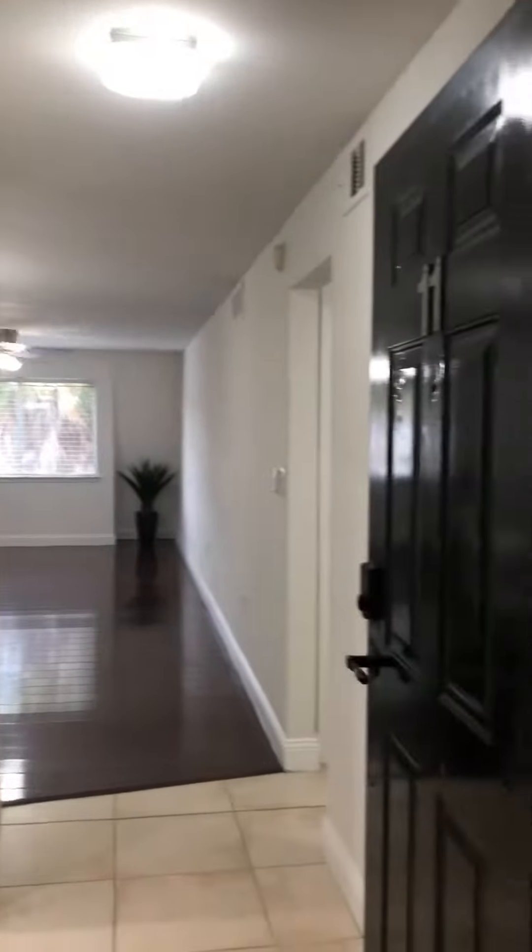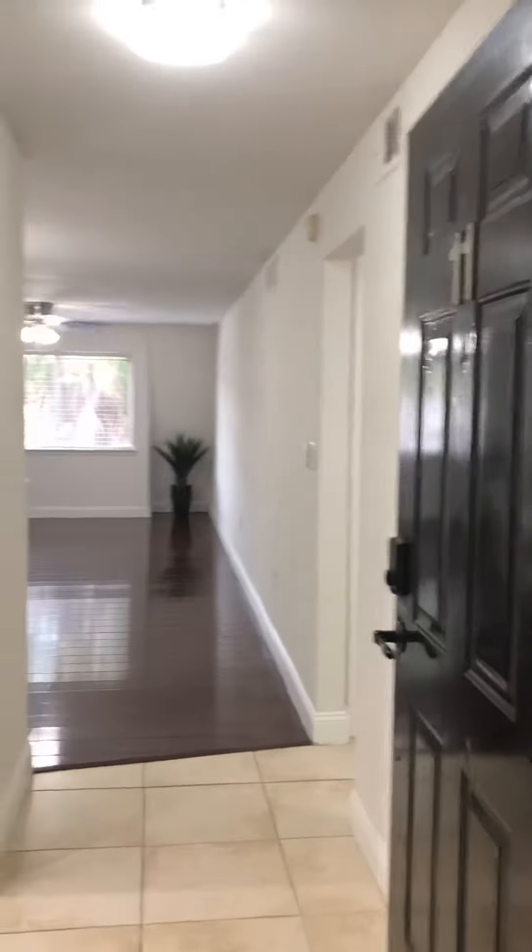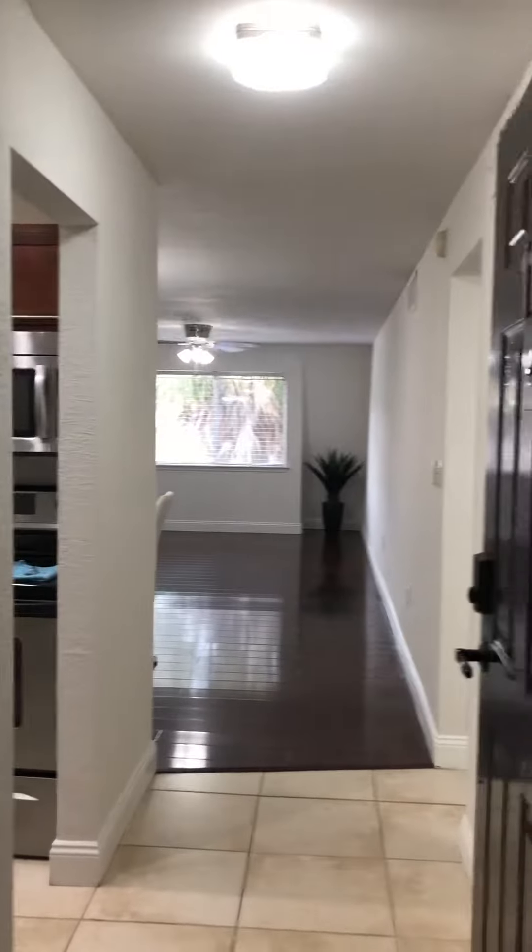Okay, this is Marisol. I want to show you my new listing. It's located in Metro Michigan, not far from the airport at Semeran.